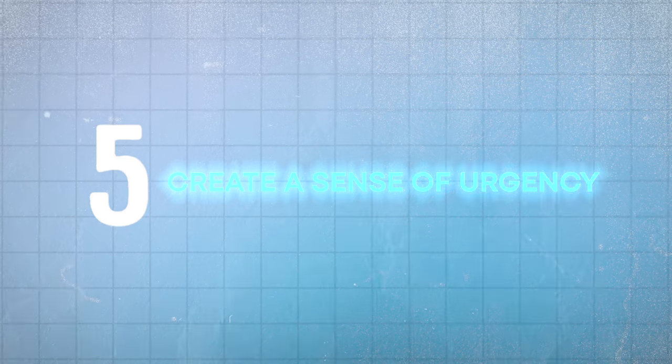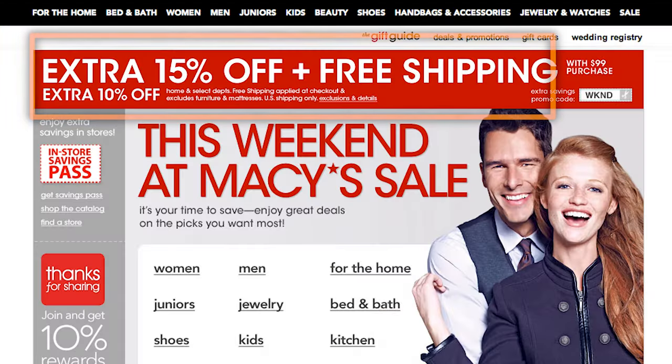Number five is to create a sense of urgency. Provide limited time offers that are clearly listed on the banner above. These limited time offers compel your customers to act today instead of tomorrow or the day after. Overdoing this technique can come off as cheesy and overly pushy, so you want to maintain that fine balance.